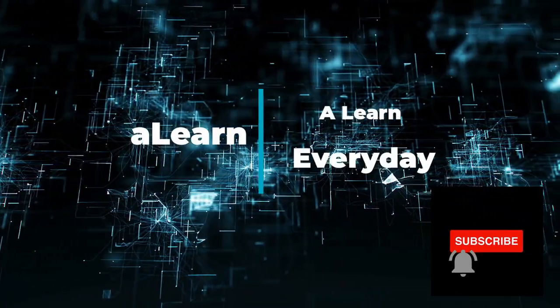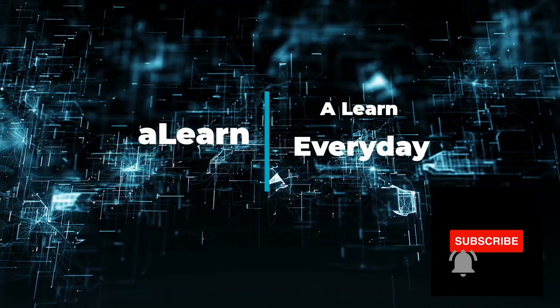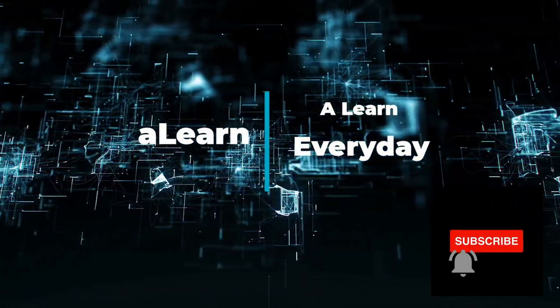Hello and welcome to iLearn. Before we proceed, make sure you are subscribed to our channel and hit the bell icon to stay tuned.